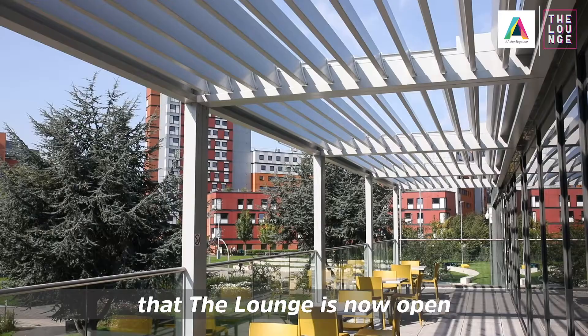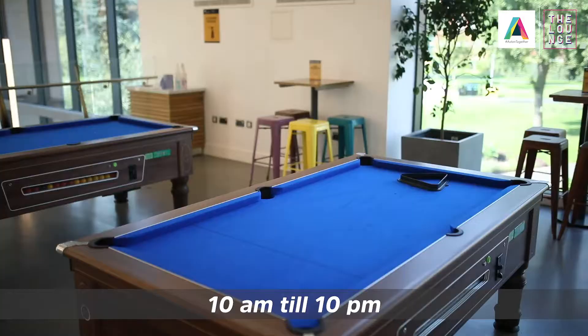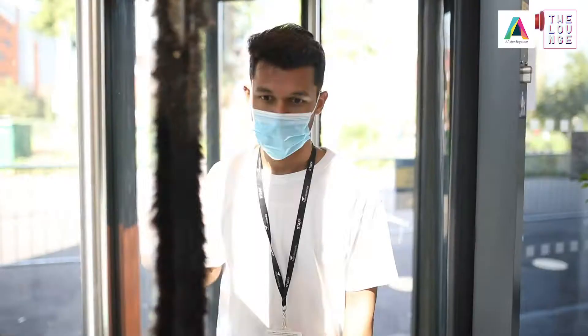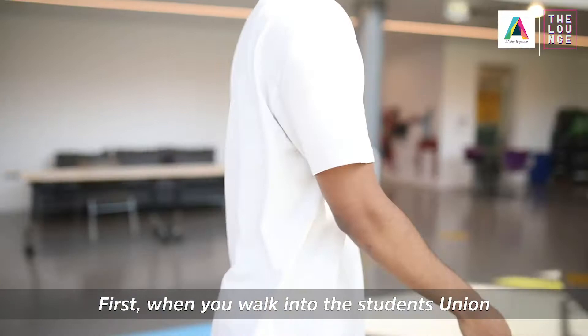Hi, I'm Natalie. I'm the lounge manager here at Aston Students' Union. I'm pleased to announce that the lounge is now open 10am till 10pm Monday to Friday. We've been working really hard over the summer to put some procedures in place to ensure your safety here at the lounge. Please enjoy this short video which explains the changes you can expect when enjoying a relaxing time in the lounge.